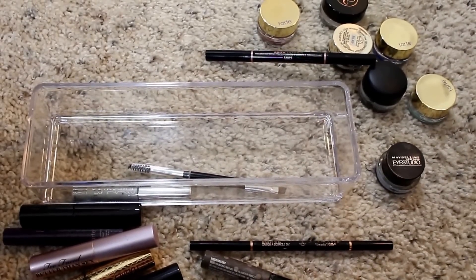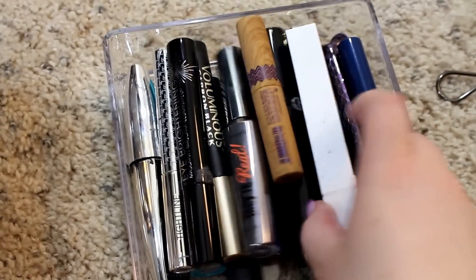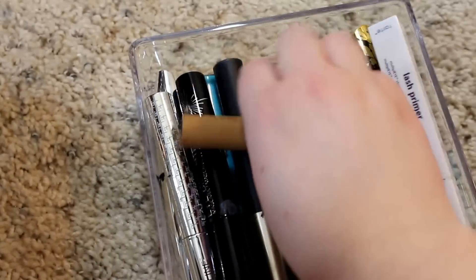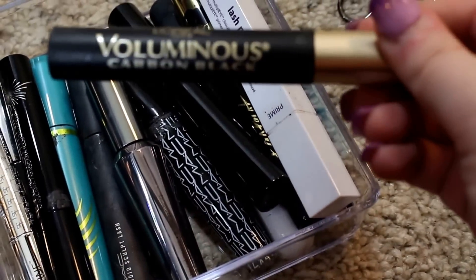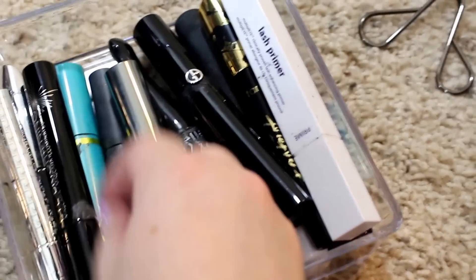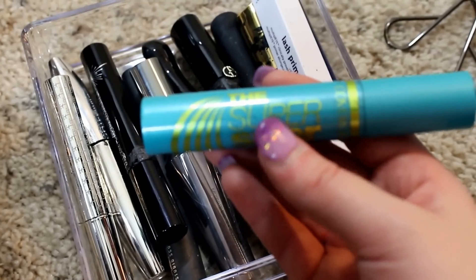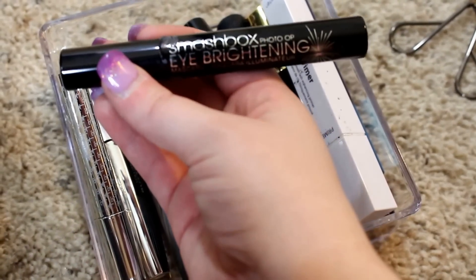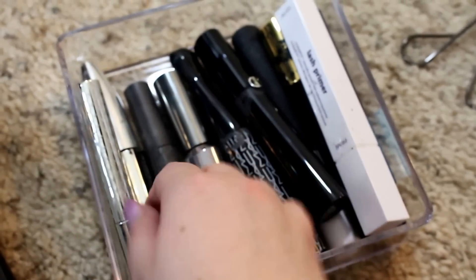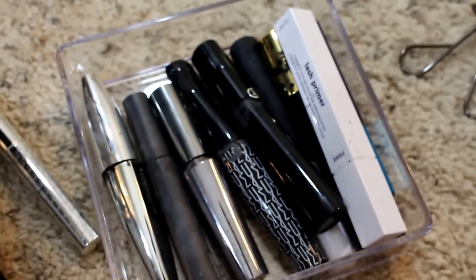Now let's move on to full-size mascaras. I've got the Maybelline Rocket in black and brown. I have a Tarte Amazonian Clay Smart Mascara sample that needs to go in the other container. From the drugstore I love the L'Oreal Voluminous Carbon Black — one of my holy grails — along with the CoverGirl Super Sizer, which I believe is in black-brown. Here's a full size of the Smashbox Eye Brightening Mascara I really love. There's also an It Cosmetics Tight Lining Mascara that I felt dried up right away, so I haven't used it in forever.